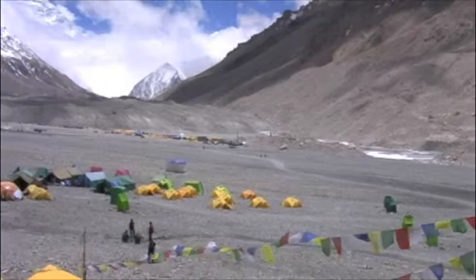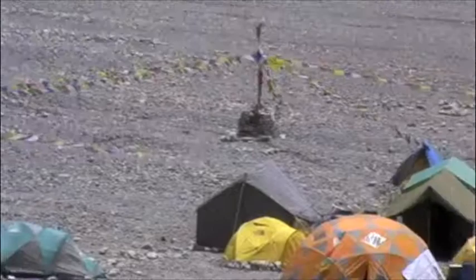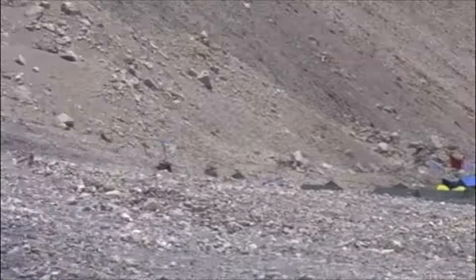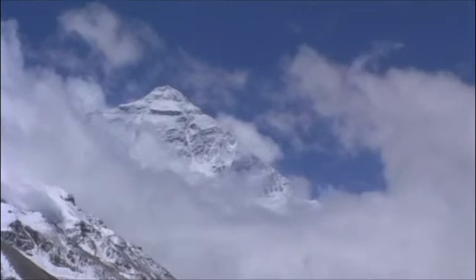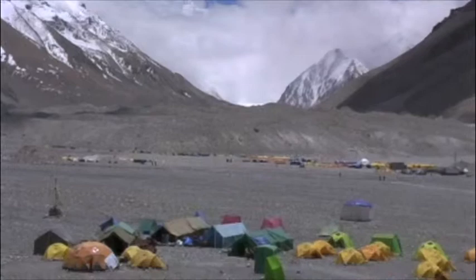Hello everybody. This is what Mount Everest Base Camp looks like. It's a very vast area of land. You can see the different tents and different teams that are set up here. Our camp is right here. Way off in the distance is the Chinese camp — they're a very, very large camp. Looking way out here at the gorgeous Mount Everest. There's the tip of it. Hopefully in a couple weeks we'll be standing right on top.